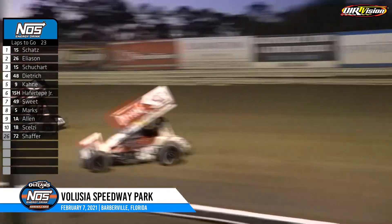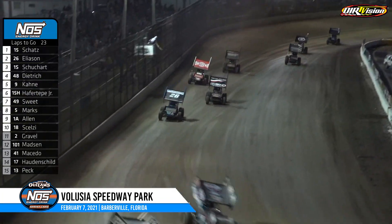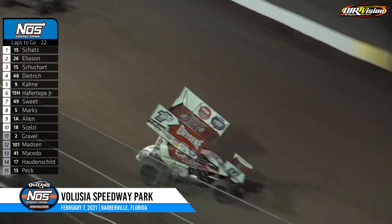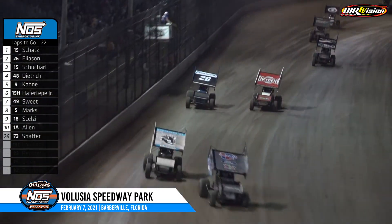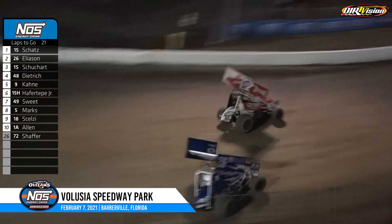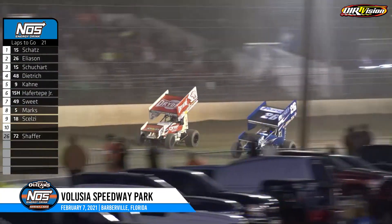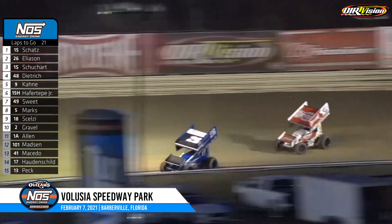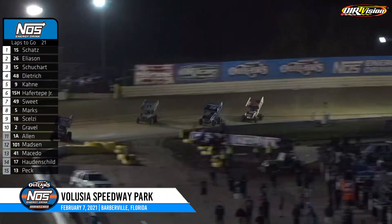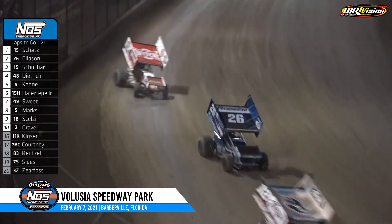Eliasson trying to keep pace with Donny Schatz in heavy traffic out of corner number four. Logan Schuhart now trying to stay within striking distance of Eliasson for second. Schuhart to the inside of Corey Eliasson looking for second — makes the pass, but Eliasson turns it back underneath and Corey Eliasson is back into second now. Good battle between the 26 and the 1S, with Donny Schatz just a few car lengths in front of that duo.